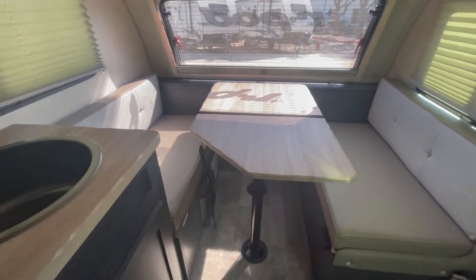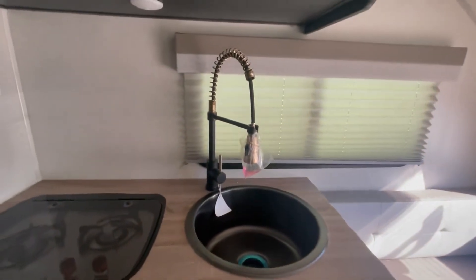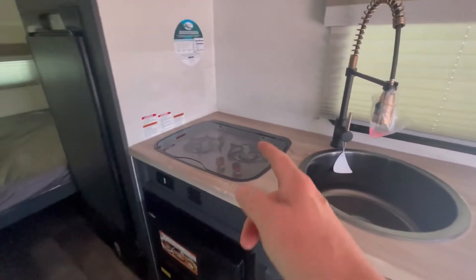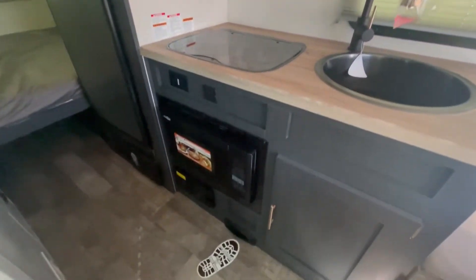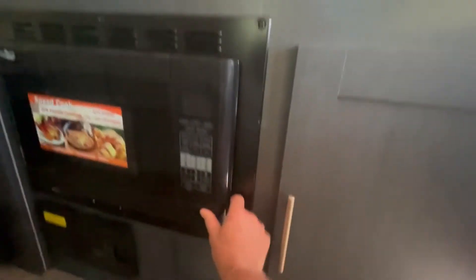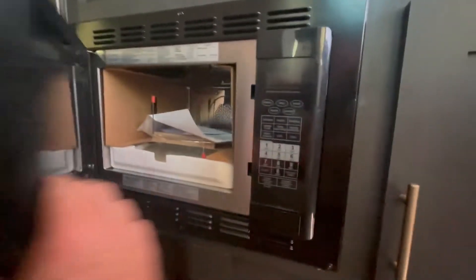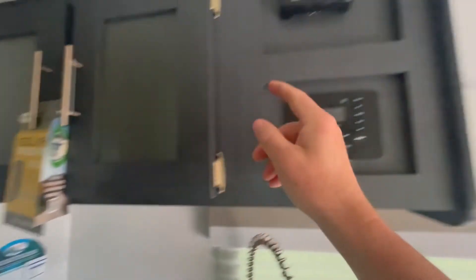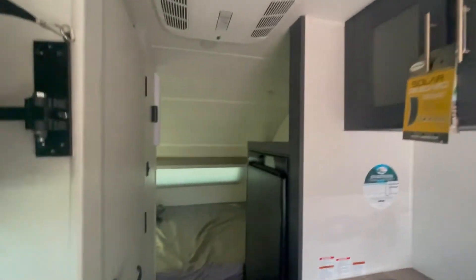There's comfortable seating to eat, a great upgraded sink — that is a cool looking sink — and a two-burner propane stove. This is a convection microwave. This unit also comes with solar on board; you can see the solar controller flashing up there.